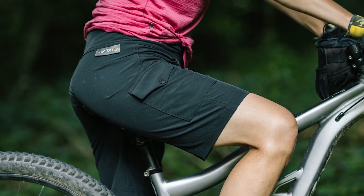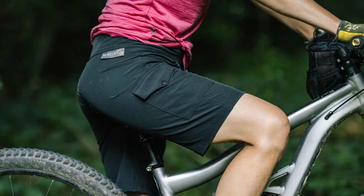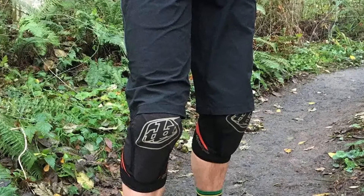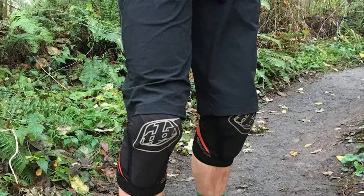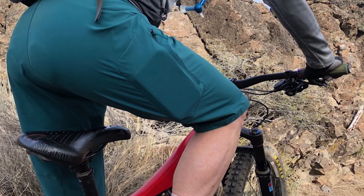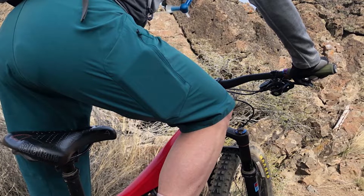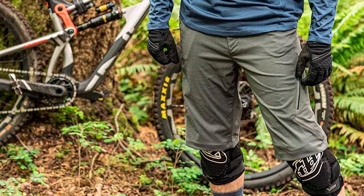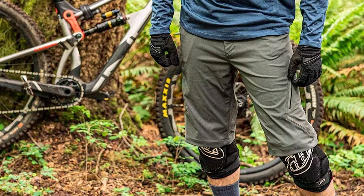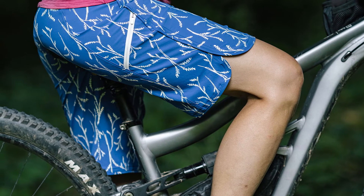MTB shorts are also knee-length, and while cargo pants come in several lengths, the knee-length style is one of the most common. Like cargo shorts, MTB shorts also have to be durable. Trust me, mountain biking creates a lot of wear and tear on your clothing. Tree branches, dirt, rocks, and gravel are all very normal parts of the sport. By the way, this is why your helmet and knee pads are also extremely important. If you don't wear something tough, you'll end up wasting a lot of money on new clothes. Because MTB shorts need durability, they're also made from rugged canvas.